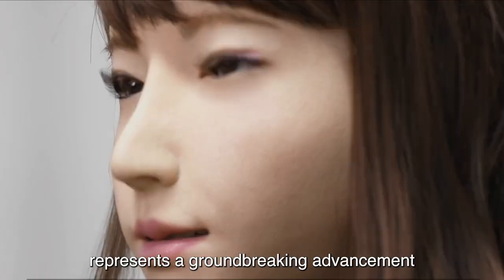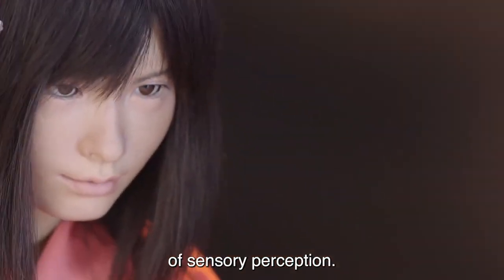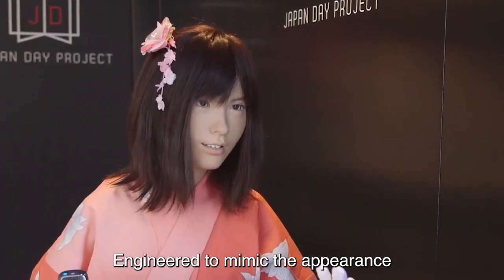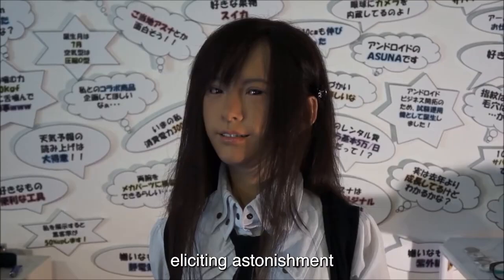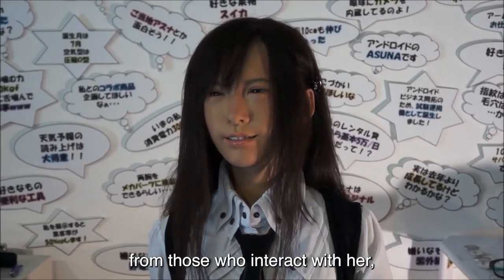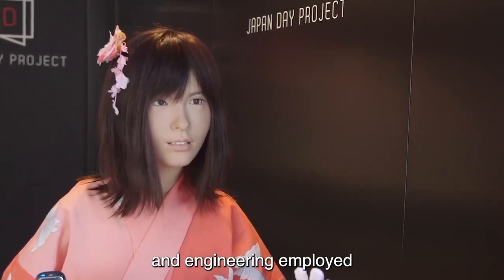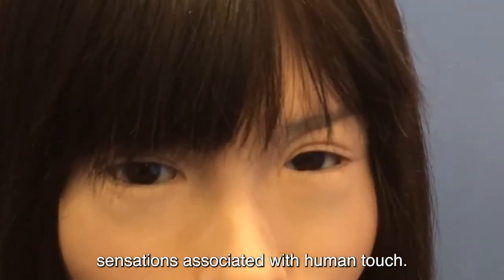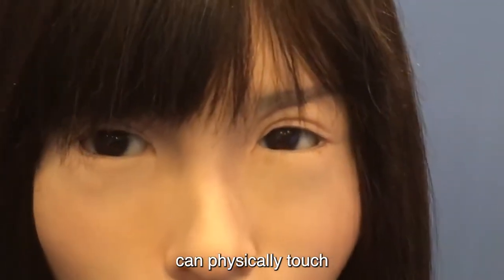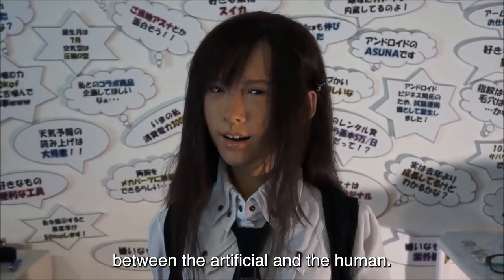Number 5: Asuna, a hyper-realistic female robot, represents a groundbreaking advancement in humanoid robotics, particularly in the realm of sensory perception. Engineered to mimic the appearance and feel of a human, Asuna's skin sets a standard for realism, eliciting astonishment from those who interact with her. The lifelike quality of her skin is a testament to the precision and innovation in materials and engineering used to create tactile sensations associated with human touch. The fact that visitors can physically touch Asuna adds an interactive dimension to the experience, blurring the lines between the artificial and the human.